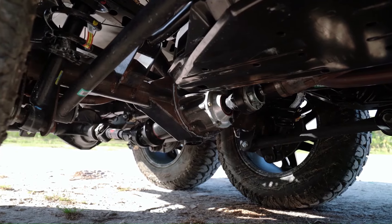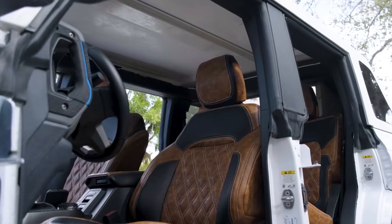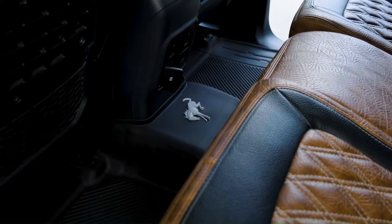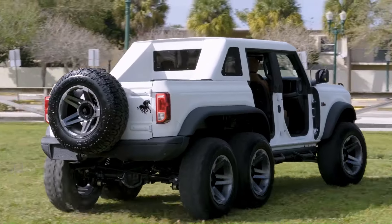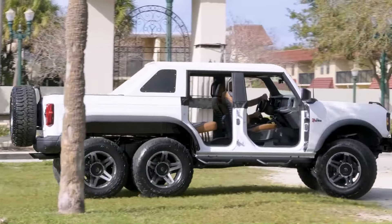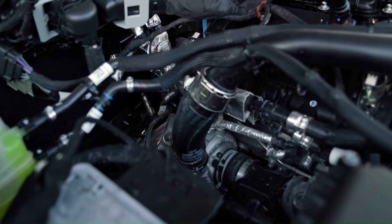The Dark Horse is equipped with a 2.7-liter twin-turbo V6 engine producing 400 horsepower — a 70-plus HP gain over the factory output. The modification also includes a 4-inch lift coilover suspension, 37-inch tires, and custom 20-inch alloy wheels.